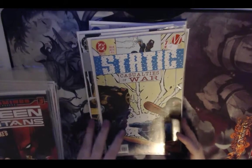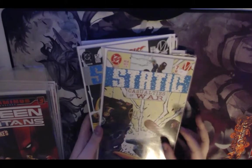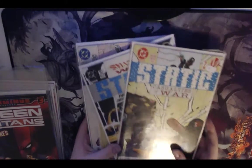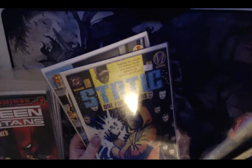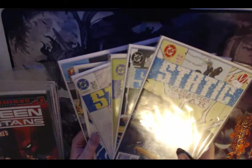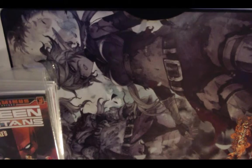Getting the single-digit issues as well as what I think is most of the second arc — probably just missing two issues from the second arc — is pretty dang cool. Nothing from the first arc unfortunately, but that's okay.